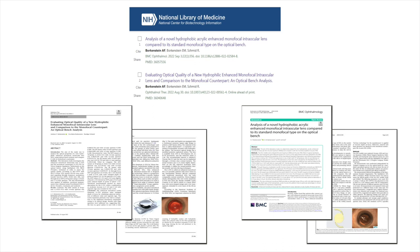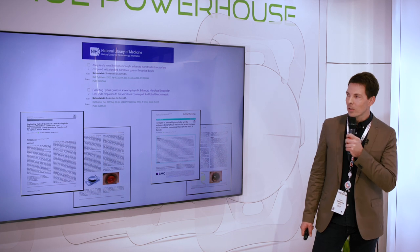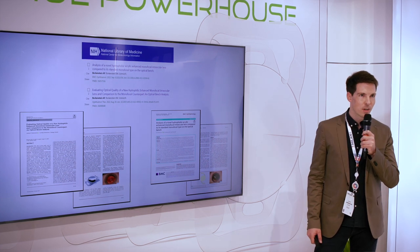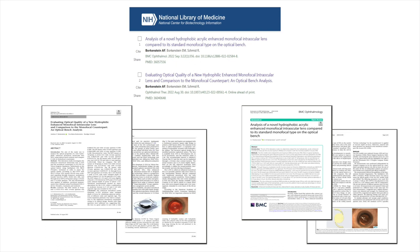We recently published two papers: an evaluation of the Lentis L333, the so-called Lentis Quantum, the hydrophilic enhanced monofocal lens, compared to its monofocal counterpart. And on the other side, the same evaluation comparing the hydrophobic platform, the brand new Aconex AN6Q, compared to its monofocal counterpart.